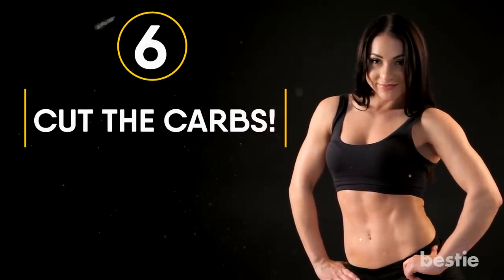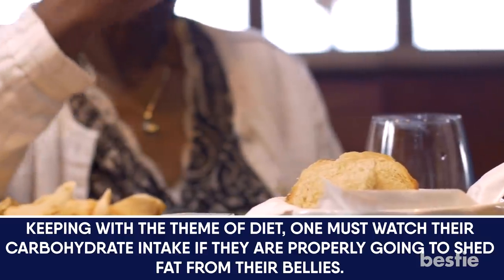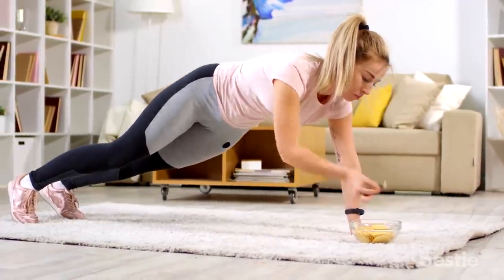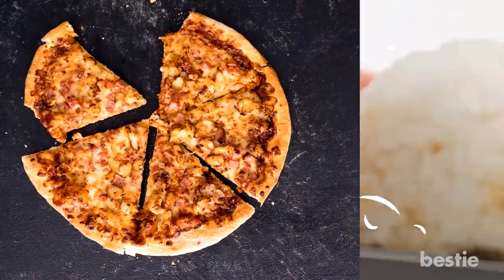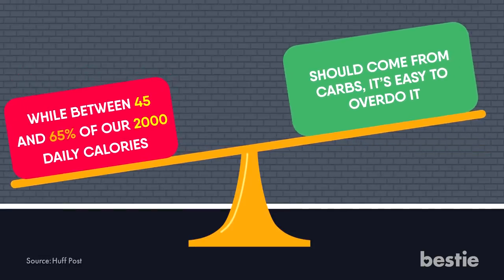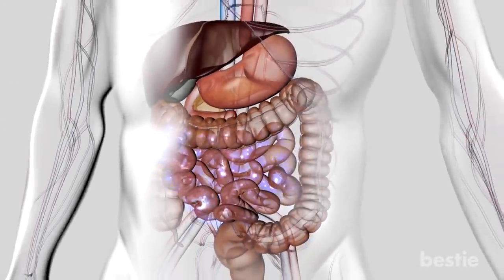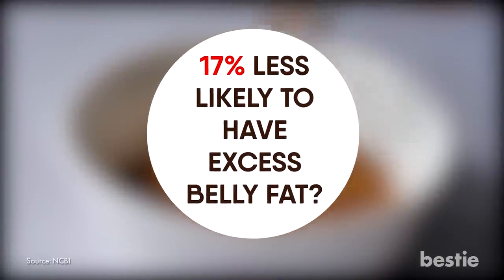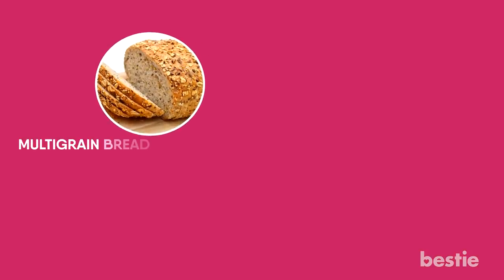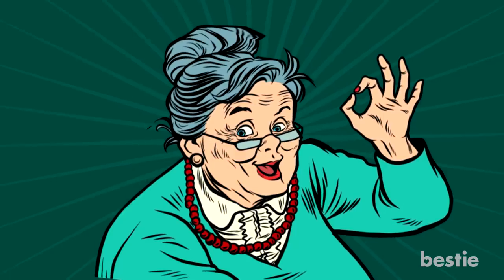Cut the Carbs. One must watch their carbohydrate intake if they are properly going to shed fat from their bellies. When trying to lose weight, refined carbs can be the devil in disguise. We don't realize how much that odd slice of pizza or bowl of white rice is harming us. While between 45 and 65% of our 2,000 daily calories should come from carbs, it's easy to overdo it. Studies indicate that people with high intakes of whole grains are 17% less likely to have excess belly fat. This includes multi-grain bread, brown rice, barley, and quinoa — another healthy assortment of foods off grandma's menu.